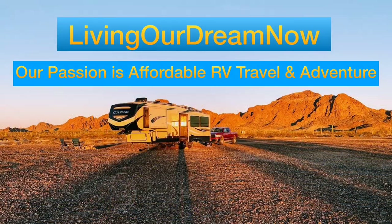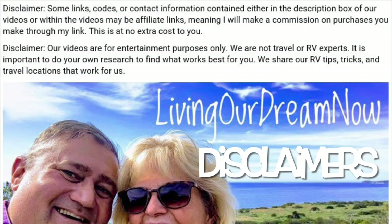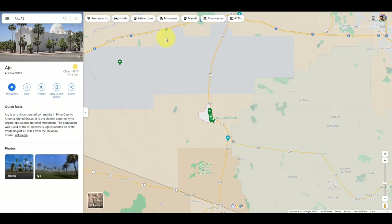Throughout the video, the correct pronunciation is Ajo, Arizona. Before we start the walking tour of Ajo, Arizona, I want to give you a brief overview.